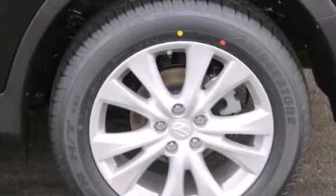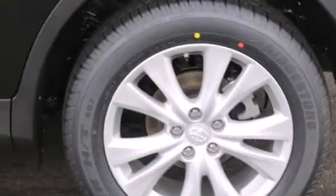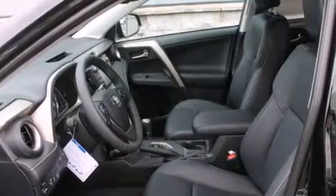Its top features include a navigation system, keyless ignition, a sunroof, heated seats, speed-sensitive volume controls, and traction control and stability control systems.